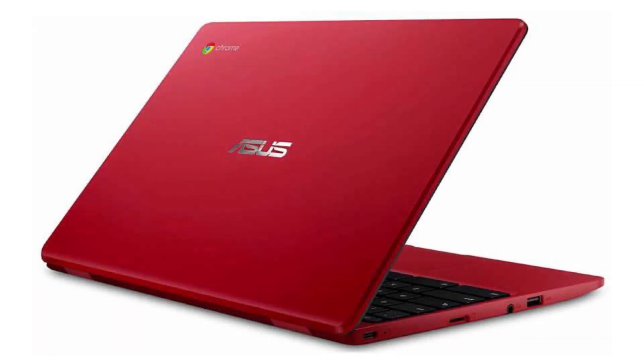It costs $229.99 on Amazon, but of course that is subject to change. If you want to buy this Chromebook, then please click on the link in the video description. Thank you for your time. We'll see you next time.